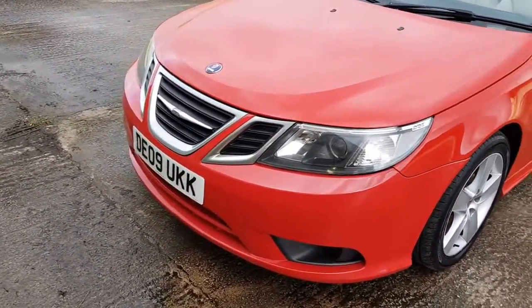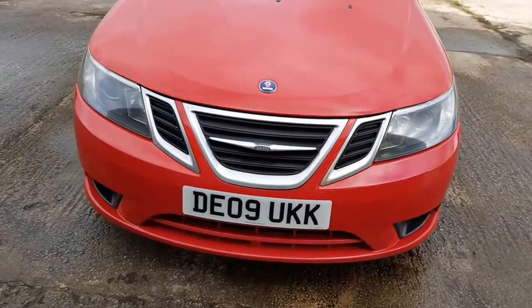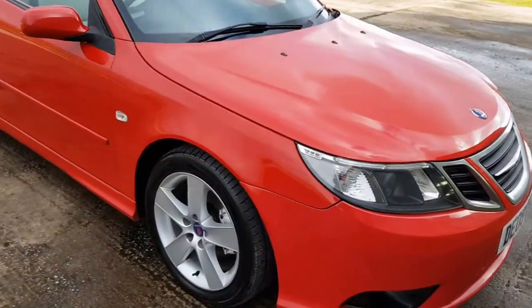It's got the LED daytime running lights. There's a few stone chips on the front which have been touched in, which you'd expect. It's very windy here today.